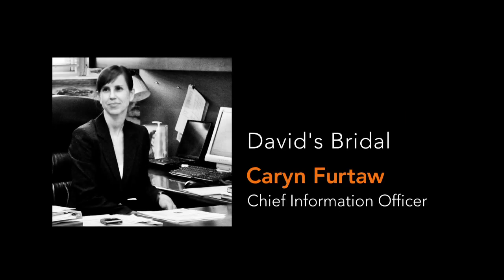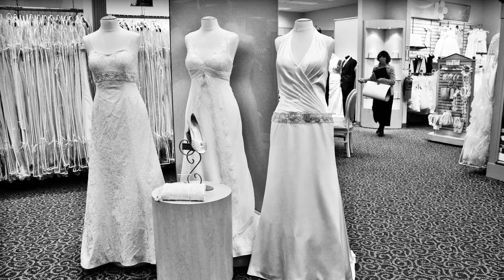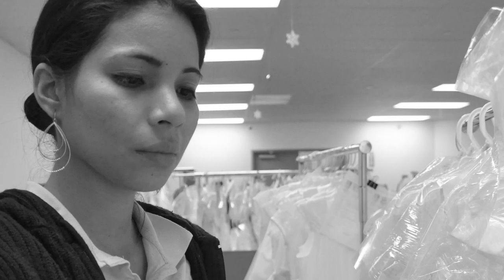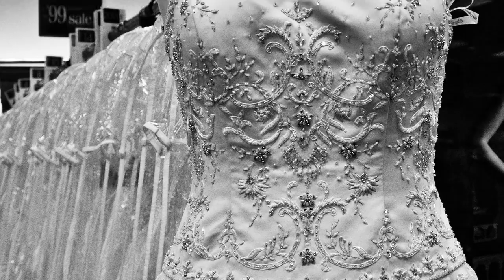I think there are two of the most emotional times in a woman's life: one is when she's getting married and one is when she's having a baby. It is so difficult to describe the intensity of her visit to our store and deciding that we're going to be the provider for her gown or for her bridesmaids. Her expectation level is so absolutely high.